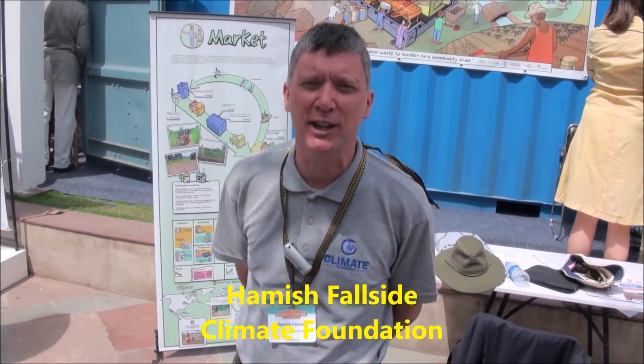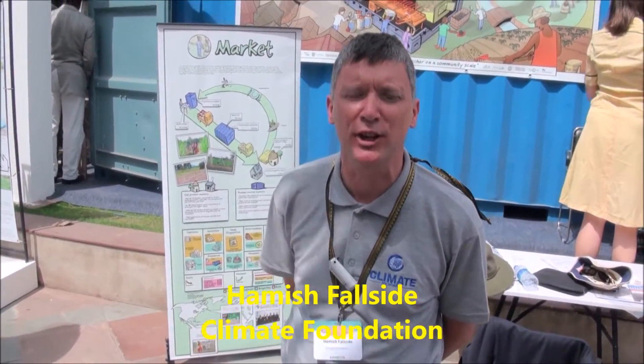My name is Hamish Fullside and I'm from the Climate Foundation. I'd like to give you a quick tour of our biochar reactor for human solid waste that operates at a community scale.